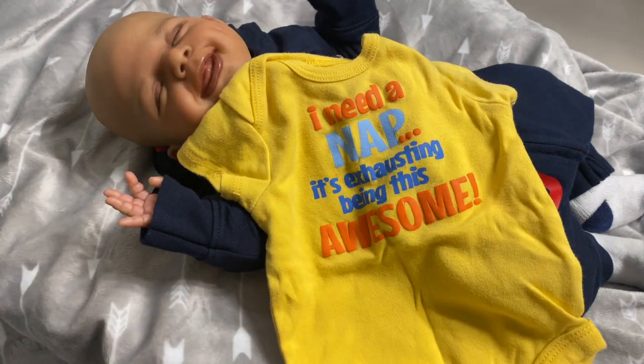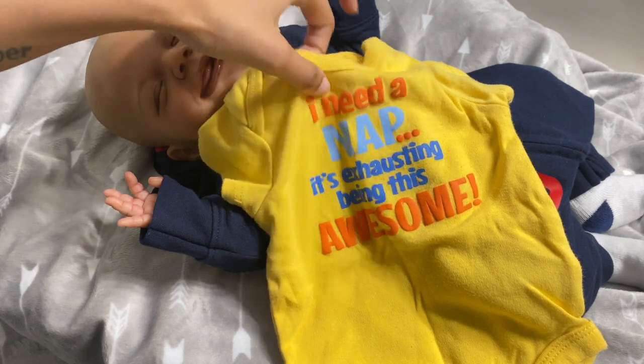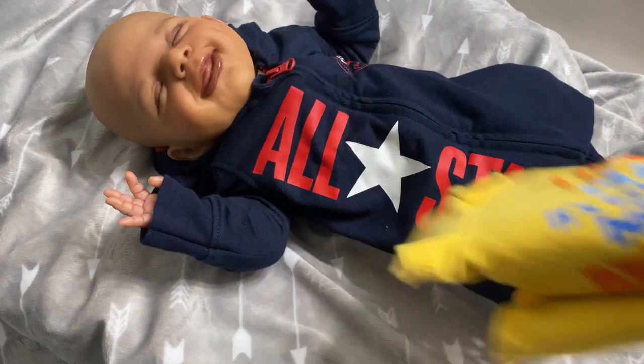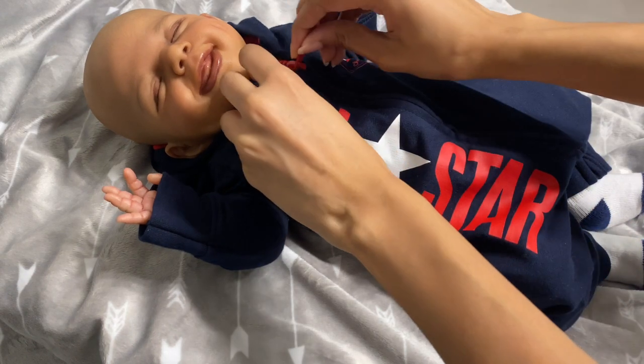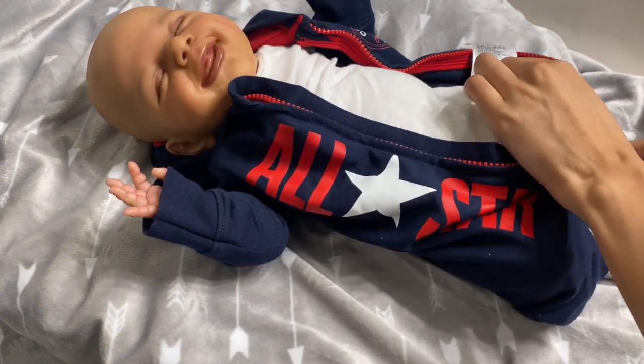So we're just going to go with this yellow onesie. It's actually like a mustard yellow in person — it's showing up like a very bright, summery, bumblebee yellow on camera, but it's actually a dark mustard yellow. I don't know what brand or size this is. I believe it's newborn. It says, 'I need a nap. It's exhausting being this awesome.' I got that onesie in a bundle. I usually buy baby clothes in a bundle, a lot, so that I can have a variety of clothing without spending a lot of money.